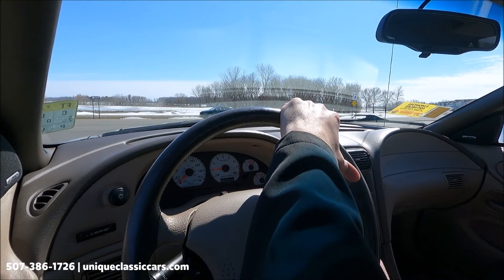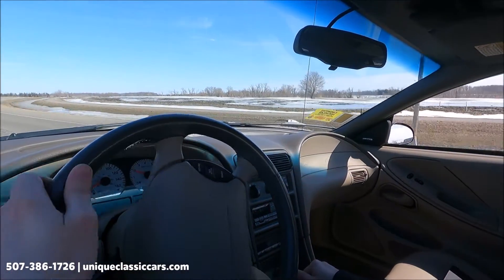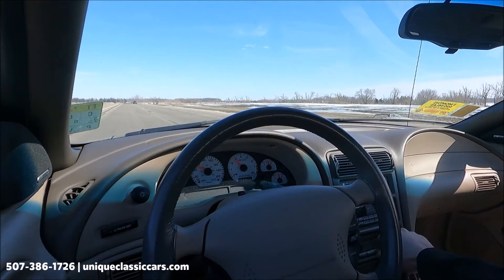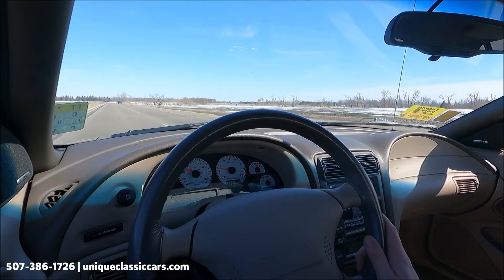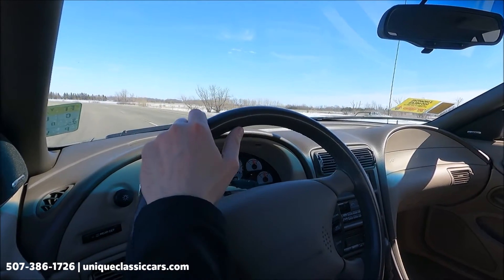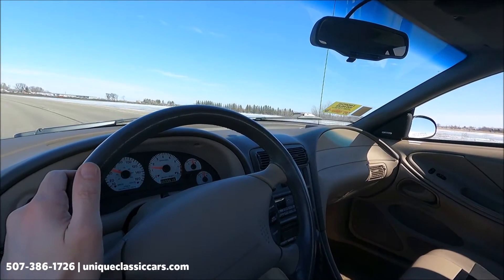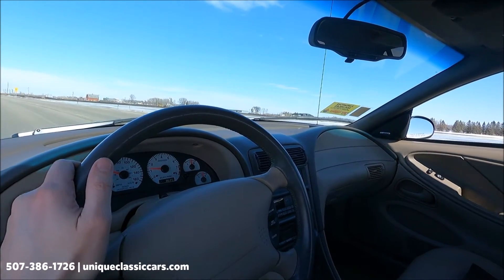We've got white face gauges. The AC works — I already had that going. Acceleration is good; this car starts and runs really well, smooth on the highway. Goes straight down the road — not feeling any vibrations or shakes of any kind. The temperature is straight up on the gauge, fuel is at a quarter, battery is charging about two-thirds of the gauge, oil pressure is about two-thirds of the gauge.